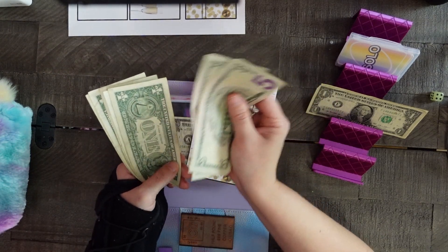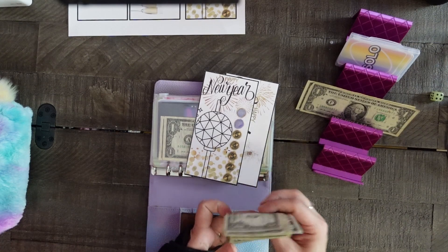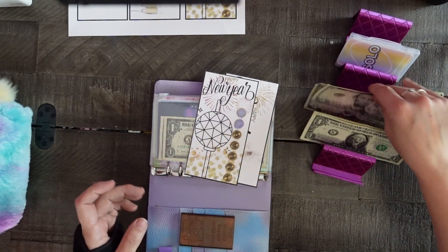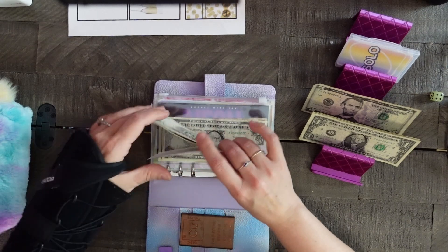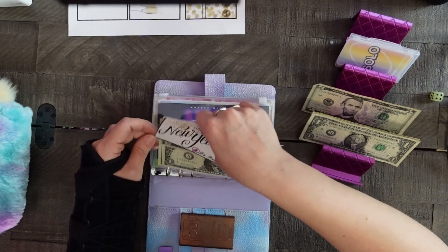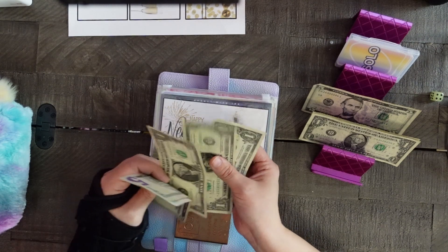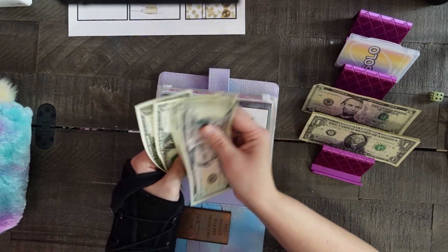We're bringing in five, ten, eleven, twelve, thirteen, fourteen, fifteen, and two dollars from yesterday, so seventeen dollars total. Then we'll go ahead and pull our six dollars for our new year countdown, place that all in the envelope. That puts our new year savings at five, ten, eleven, twelve, and thirteen dollars.